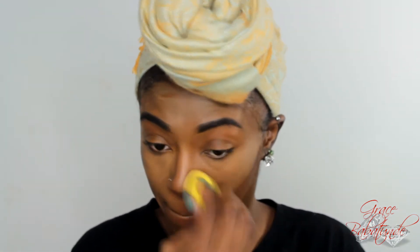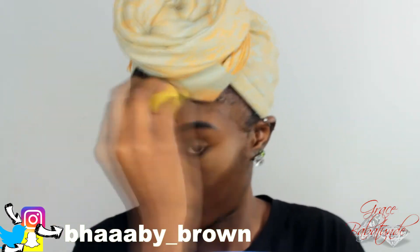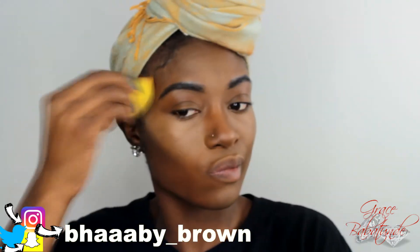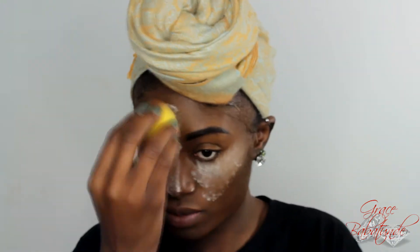For my contour today I'm using my Black Opal Foundation Stick in Black Walnut, and I'm just putting that where I usually contour. I'm using a damp beauty blender — remember, throughout your makeup routine always make sure your beauty blender is damp. Do not use a stiff, dry beauty blender; it will not blend anything and it will just be bad.